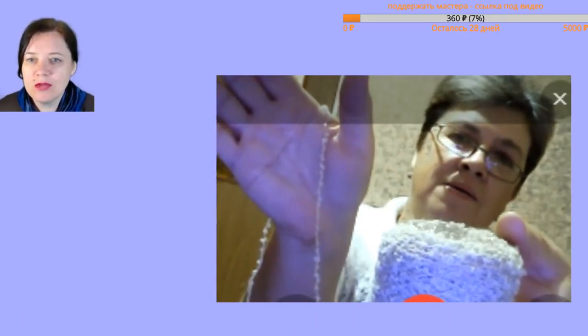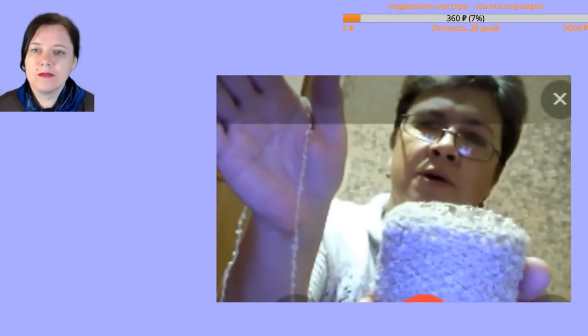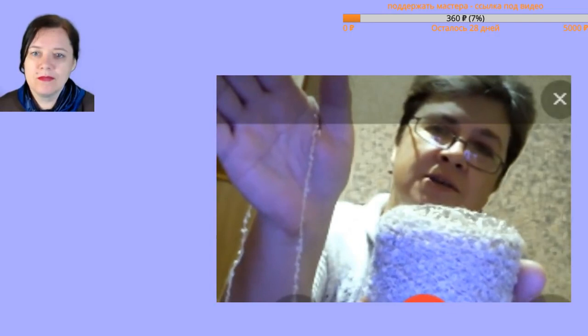What color is it? Well, as I said, it's like coffee with milk — but very light, light, light. Not milky white, not coffee-colored — something in between.